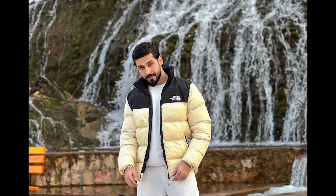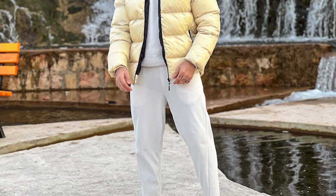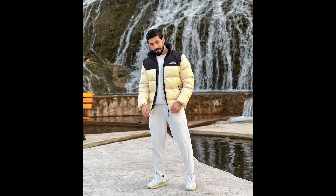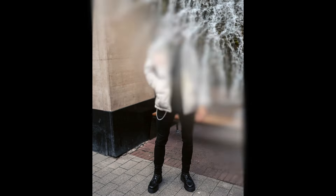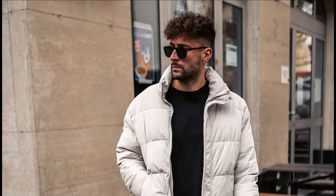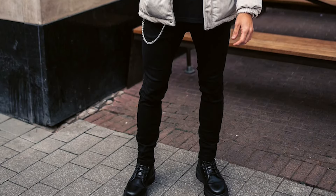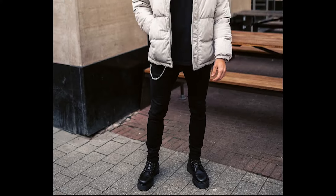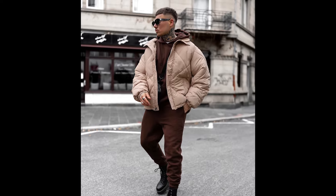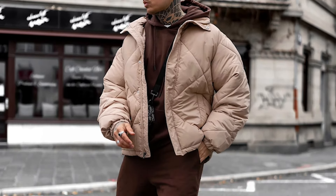Next, you can try a white t-shirt layered with black leather pants with white pants and white sneakers. Next, you can try a black t-shirt layered with a white jacket with black jeans and black boots. Next, you can try a brown hoodie layered with a tan jacket with brown sweatpants and black boots.